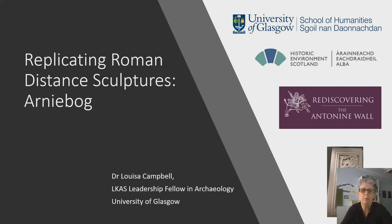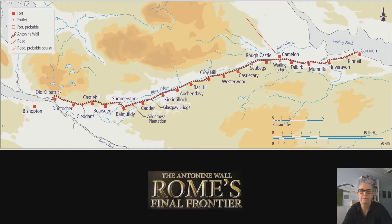Hi, everyone. Thank you for inviting me here to speak with you today. I'm honoured to share some thoughts and track the journey of a fabulous new distance sculpture gracing the walls at Nethercroy. This is one of the outcomes of the Rediscovering the Antonine Wall Project, and it has created several replicas based on original Roman distance sculptures from the Antonine Wall here in Scotland.